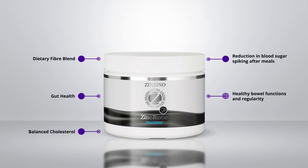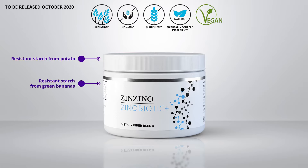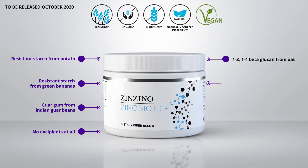Xtend is a tailored blend of five natural dietary fibers. Xtend Plus now has three new sources of fiber: resistant starch from potato, resistant starch from green bananas, guar gum from Indian guar beans — and it has no excipients. It is gluten-free and contains 1-to-3, 1-to-4 beta-glucan from oat.